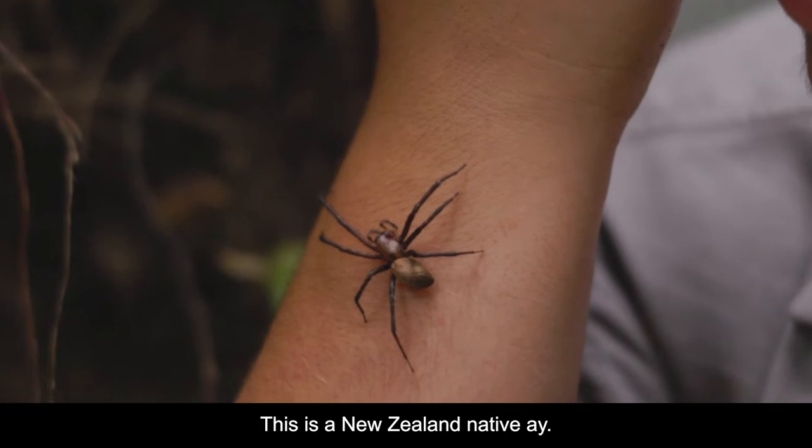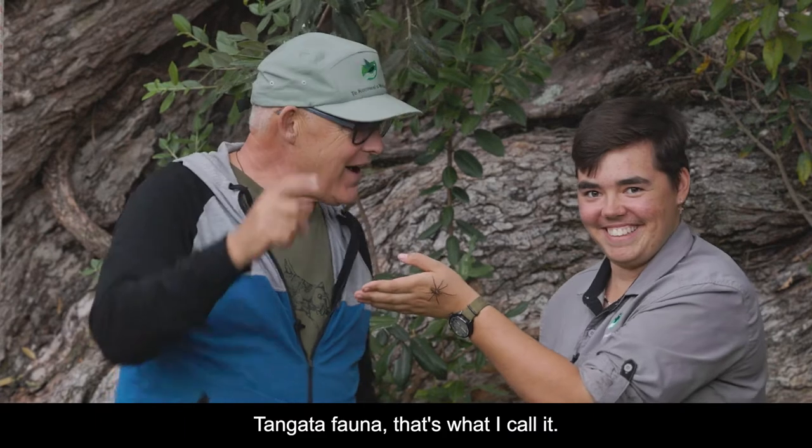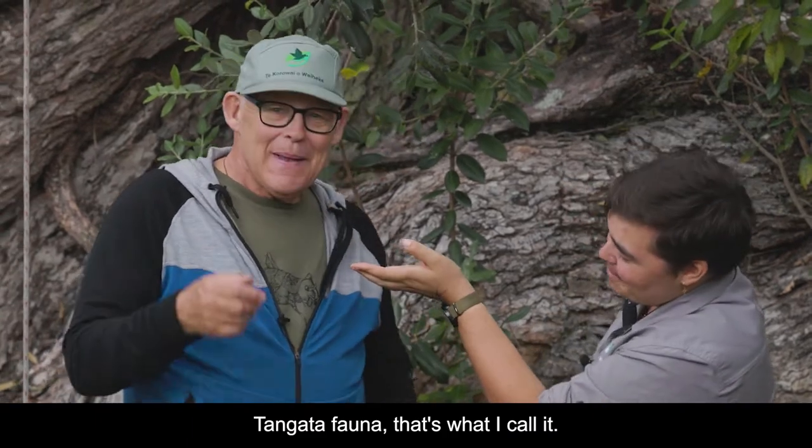This is a New Zealand native — only in New Zealand, so it's endemic. Tangata fauna, that's what I call it. Ha ha, bang on.